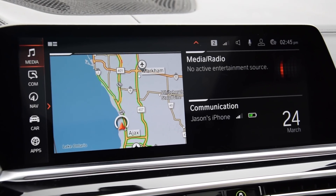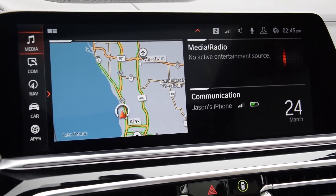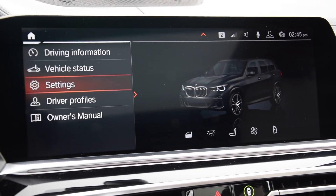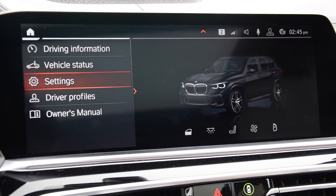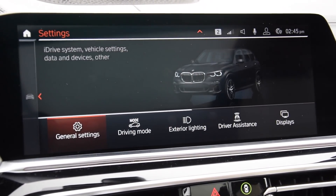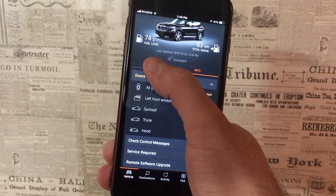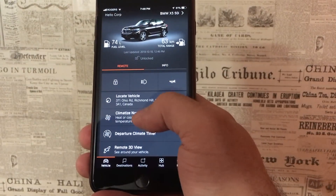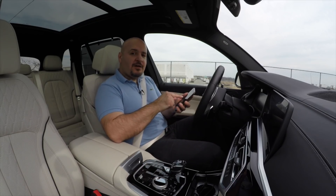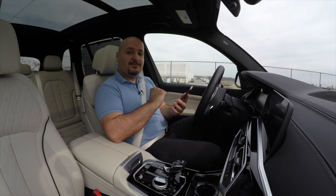The latest version of iDrive looks really sharp, and on that massive screen it looks amazing. Even though it got a little more complicated over the years, it's still one of the best infotainment systems to use. You can also use the BMW Connected app to control various features of your car and view information like how much gas you have left, the status of your locks or windows, and you can precondition your car remotely.